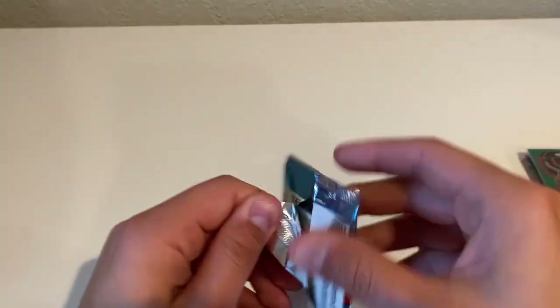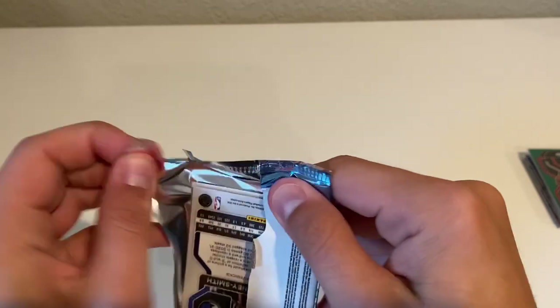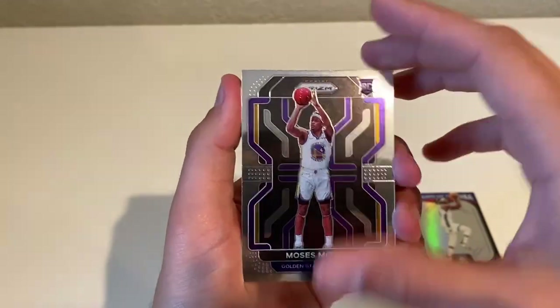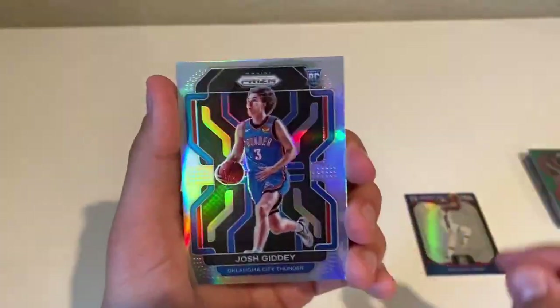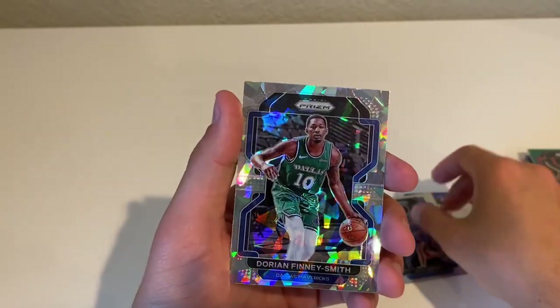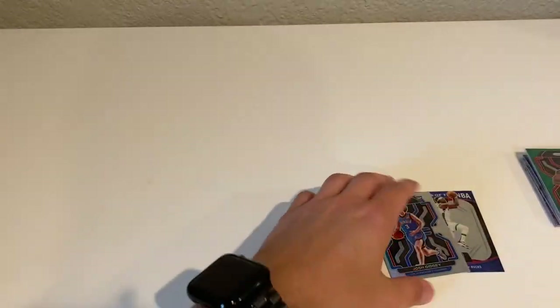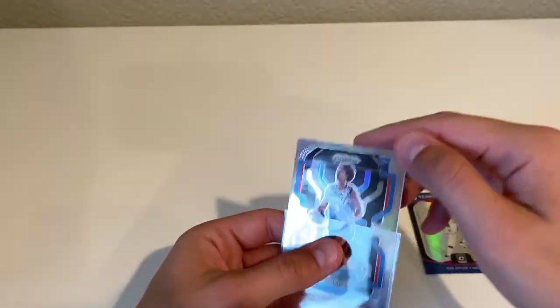Two packs to go — we started pretty hot and I think we've really cooled down a little bit. Got a nice Moses Moody rookie, Monte Morris — there we go, that's a nice one — Josh Giddey silver rookie, Dorian Finney-Smith Ice. Nice little Josh Giddey silver.